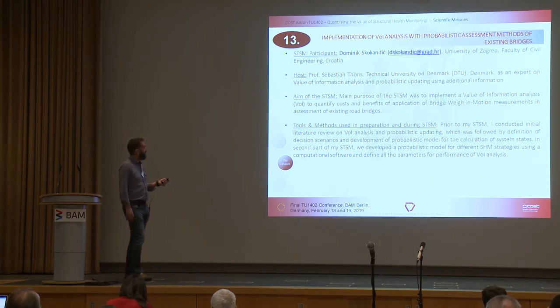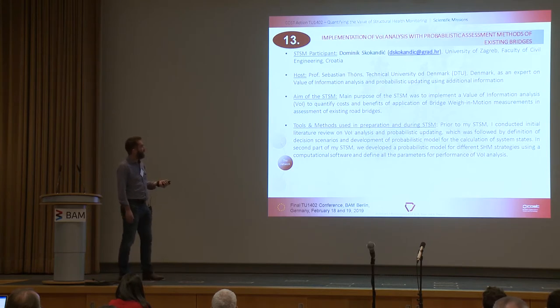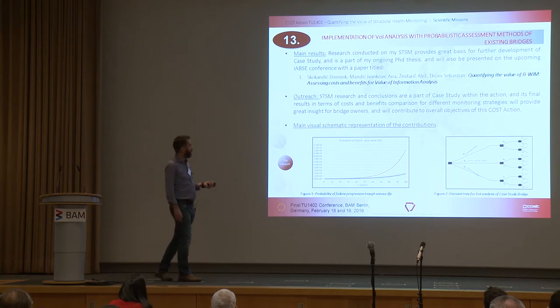Dominic's second STSM was the implementation of a value of information analysis with probabilistic assessment methods of existing bridges, from the University of Zagreb to the Technical University of Denmark. You've seen a presentation on this work already today, looking at implementing the value of information analysis to quantify costs and benefits of the application of bridge weigh-in-motion measurements in the assessment of existing road bridges.